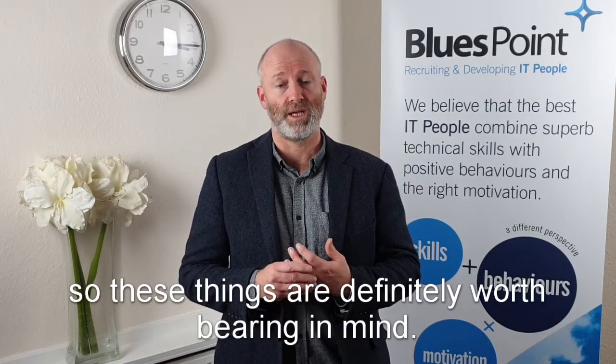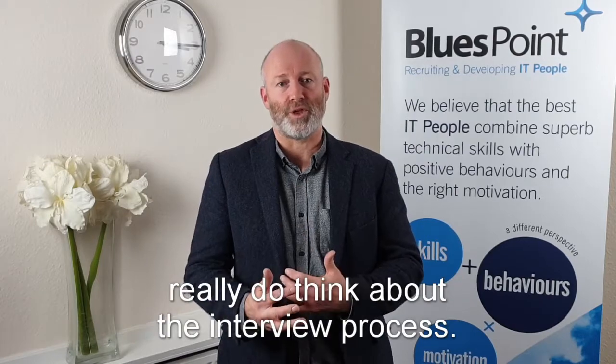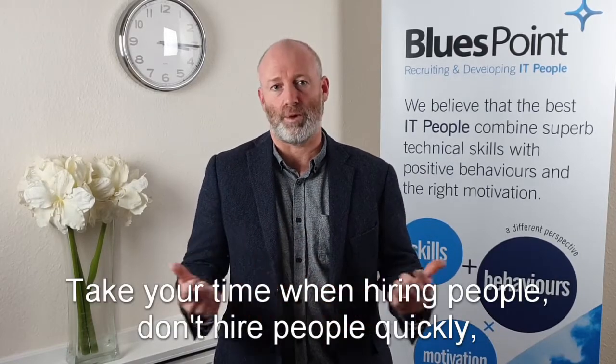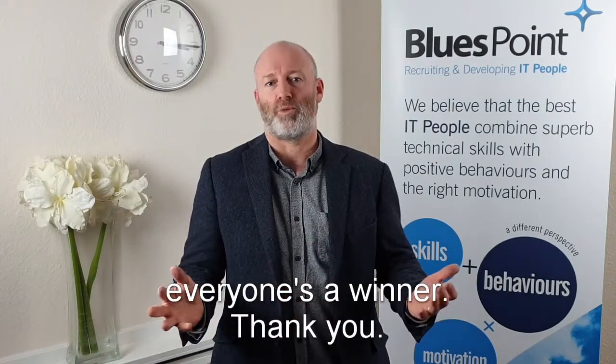So wrapping up, what I'd suggest is: really do think about the interview process. The more prepared you are, the more structured, the better the outcome. Take your time when hiring people — don't hire people quickly. Everyone's a winner. Thank you.